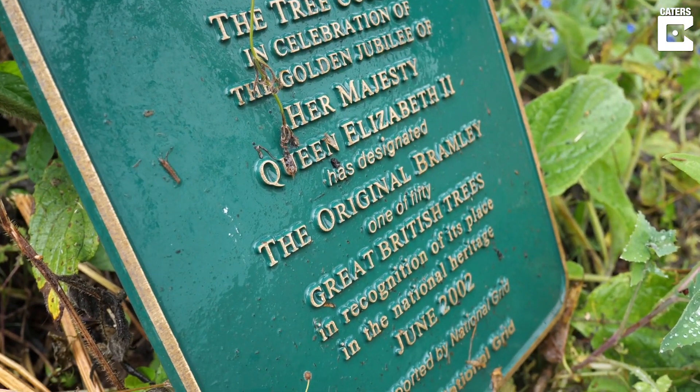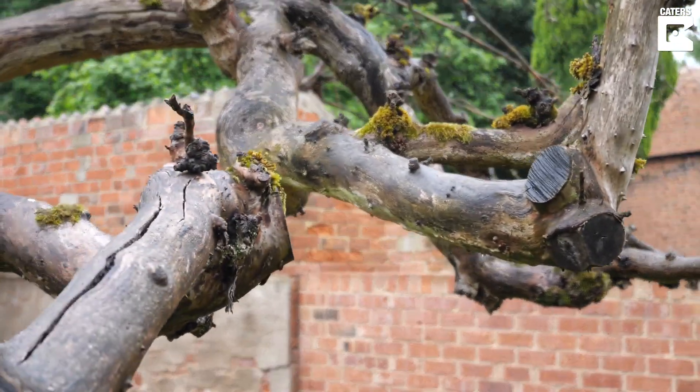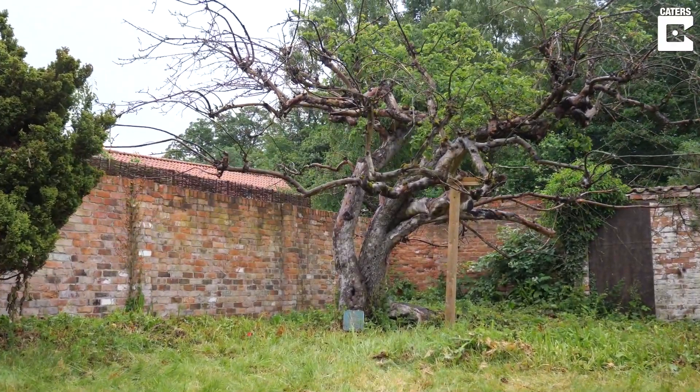The original Bramley tree was planted as a pip in 1809. The pip grew into an apple tree that was recognised for the huge and flavoursome apples that it produced some time later — some 46 years later.